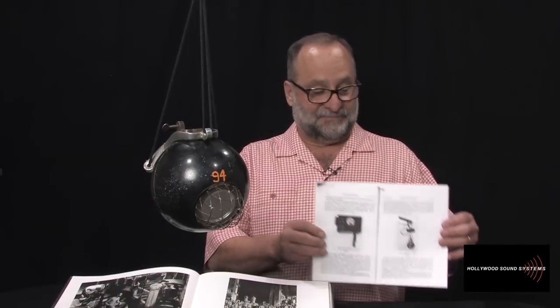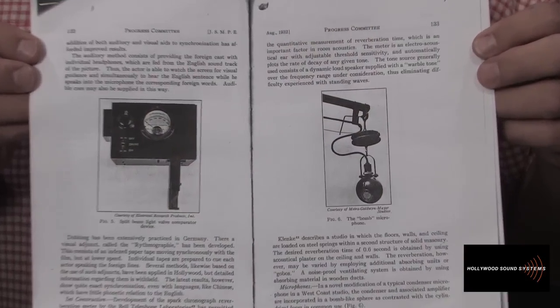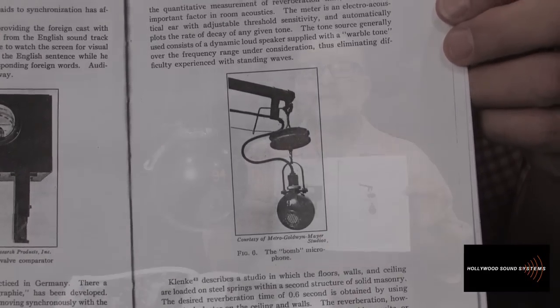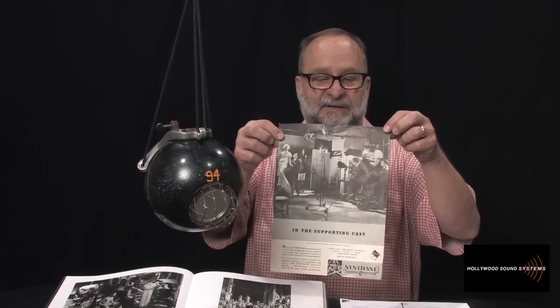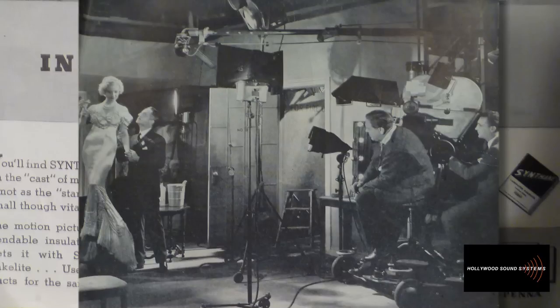At one point I was talking about this microphone with a researcher from the Motion Picture Academy. He said, 'Wait, I think I've seen that microphone.' It turned out that while researching something for the Academy, he had found a 1932 piece describing it as the 'MGM bomb microphone.' He also brought me a lovely ad from the April 1936 issue of Electronics magazine, touting Bakelite as a product — and in that ad, the director is shown with the MGM bomb microphone.